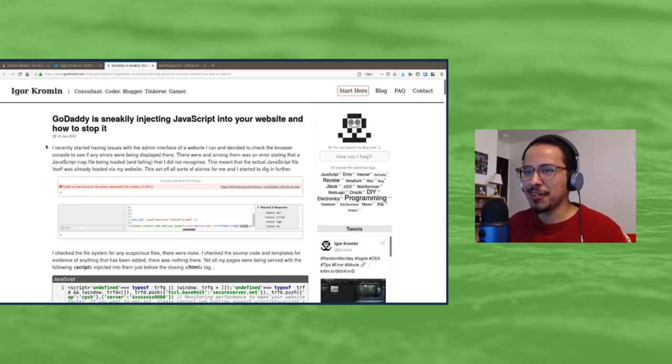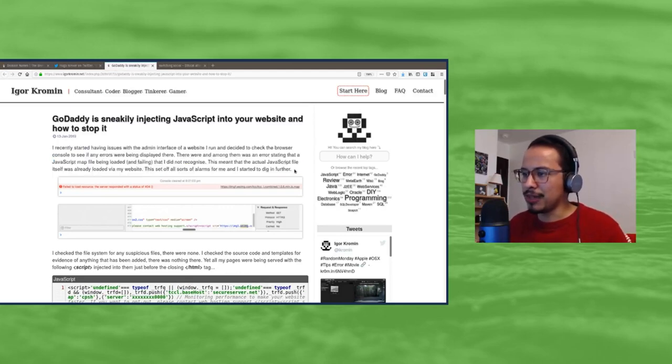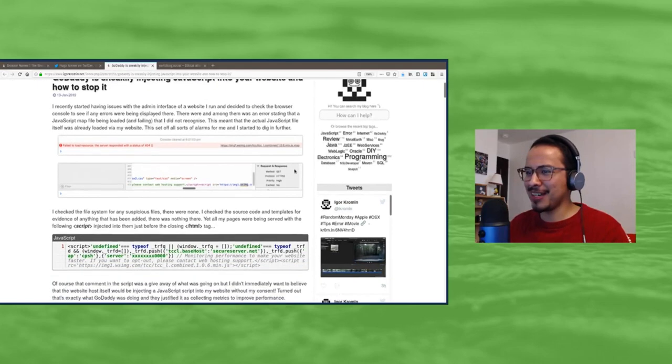He was trying to fix some kind of little bug on his site and didn't know what was going on. He went in, checked, and saw an error. He thought, 'Oh man, I think something's being injected here. I'm not sure what's going on. Did I get hacked?' That was kind of his initial thought process.